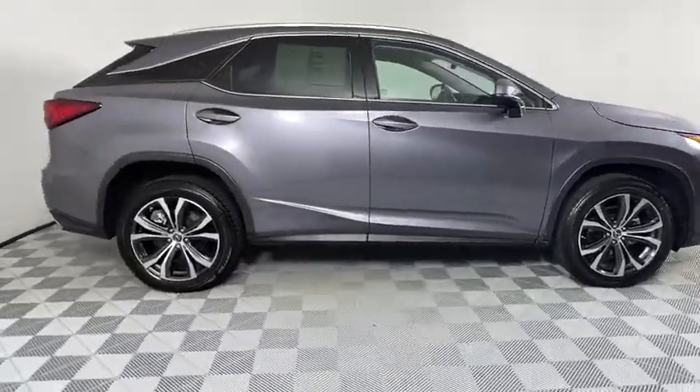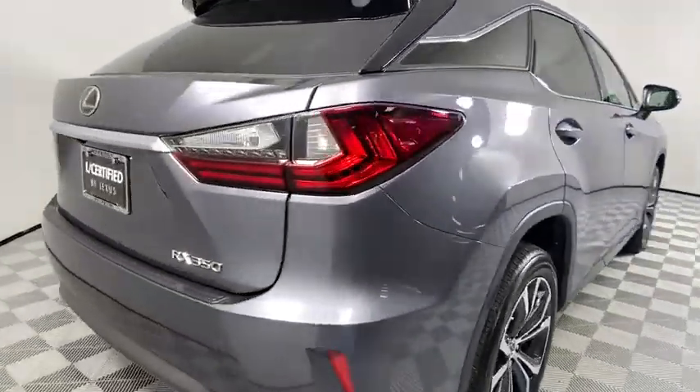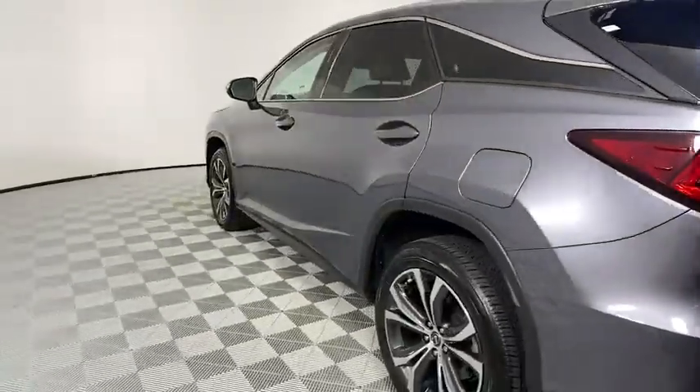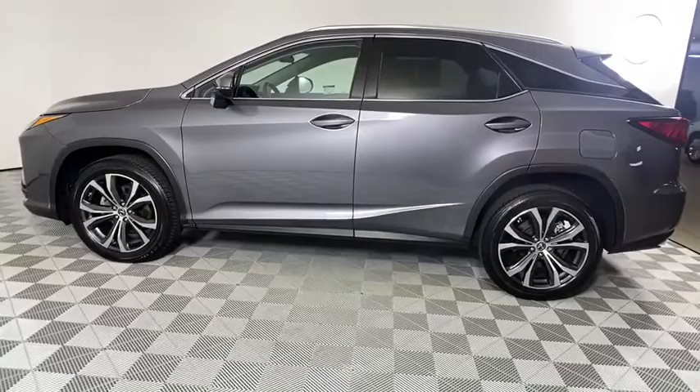This vehicle has less than 8,000 miles. Here are some of this vehicle's great options: backup camera, keyless entry, power passenger seat, steering wheel audio controls, power liftgate, traction control, stability control.